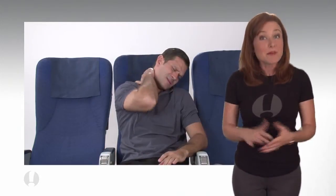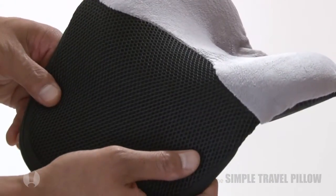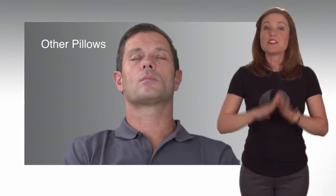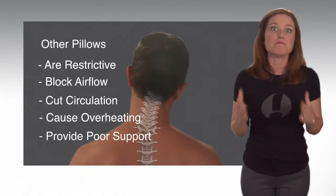There are specific positions that cause stiff neck and sometimes severe pain. The uniquely sculpted contours of the Simple Travel Pillow gently cradle your head, keeping it in proper alignment with your spine. This is a far better approach than bracing your neck, which can be restrictive and cause much discomfort.